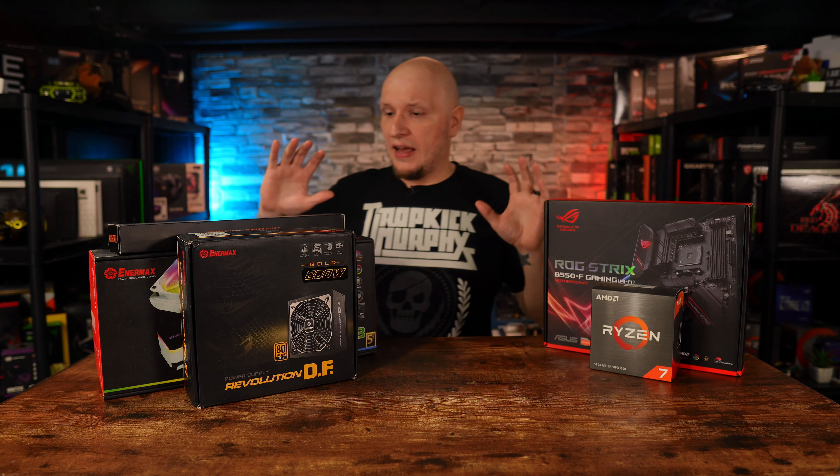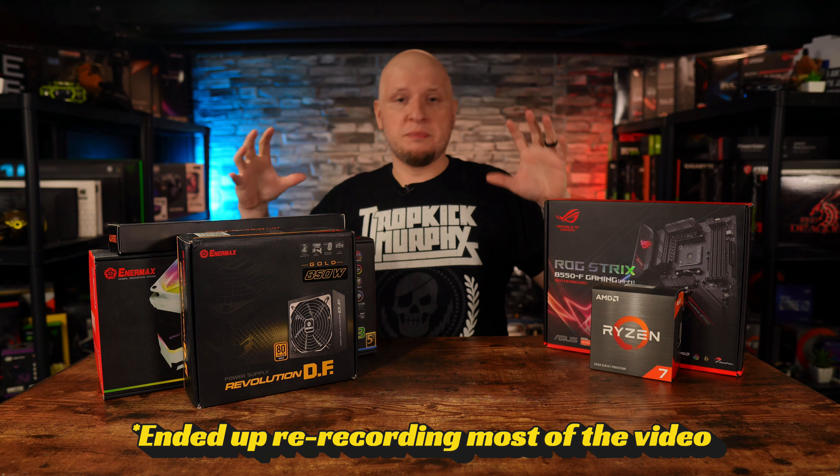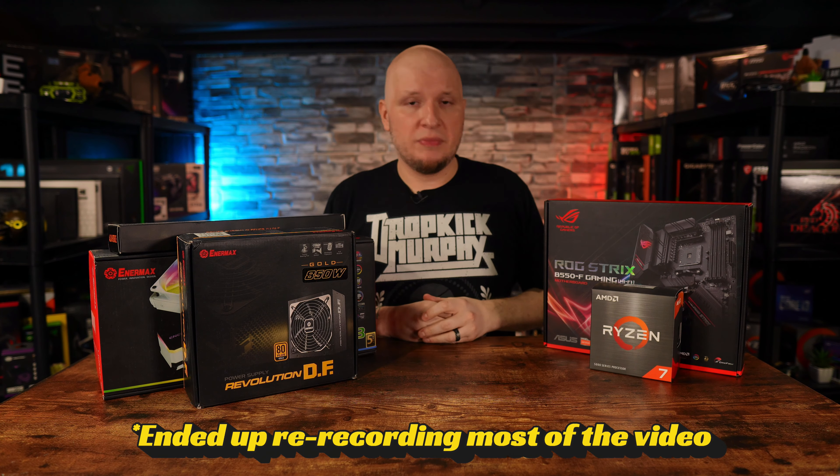I'm going to be that friend who tells you the truth versus the one who blows smoke. Seeing crazy high FPS numbers is great, but if you don't have the specs, you're never going to see that. Just for full transparency, I've already completed the build — I had to re-record this portion because the original footage was screwed up in editing, so when you see the build montage and I'm wearing different clothes, that's why.